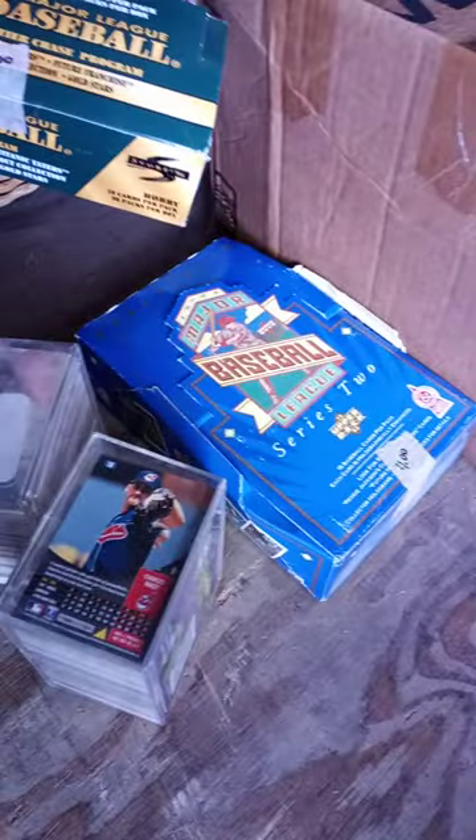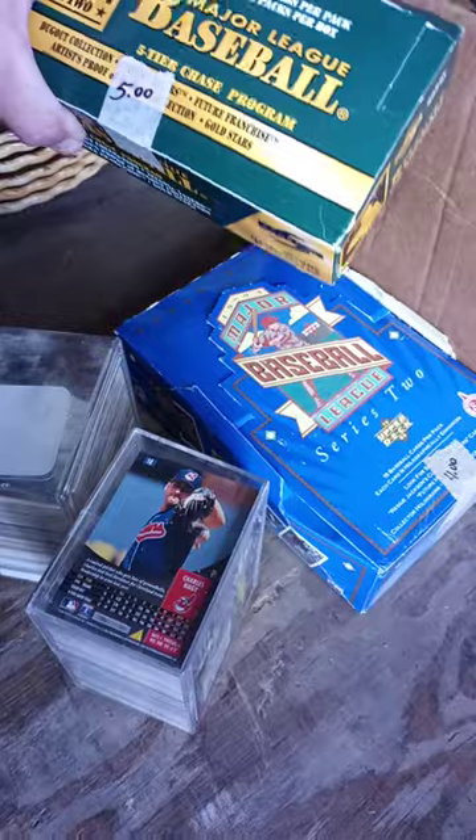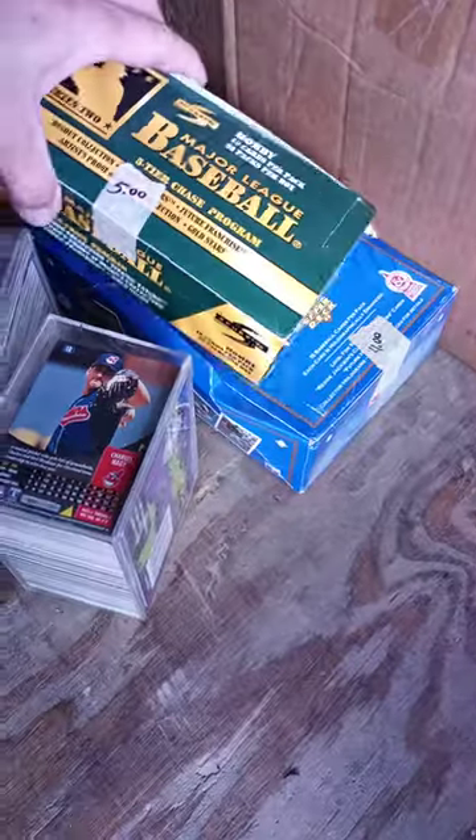That's an old countertop meat grinder — you hook it to the countertop and it's got all kinds of different parts. We got some Pyrex, or that could be Corningware. We also found some baseball stuff — they're from the 90s, probably not worth much, but you never know.